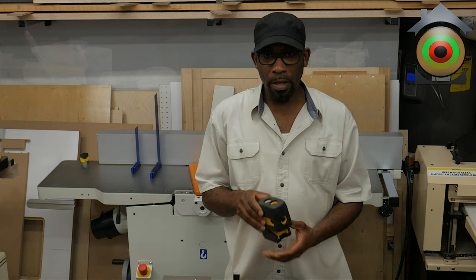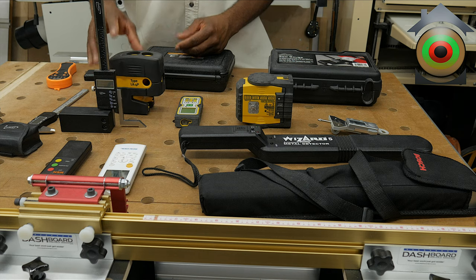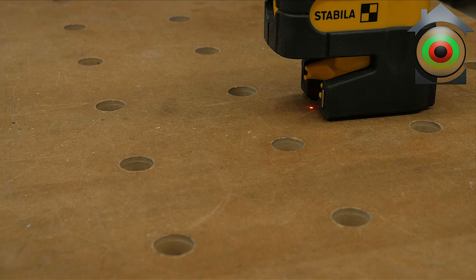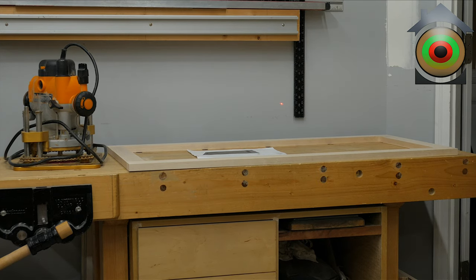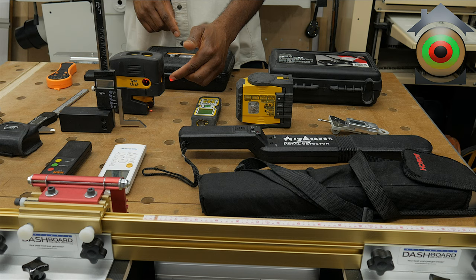This is also a great layout tool. It has three or four lasers on it — one on the side too. You have a laser dot on the bottom, a laser dot on the top, a laser dot going perpendicular to the top and bottom, and a laser dot going out perpendicular to the side. So you can use this for framing, or if you're doing a cabinet base you can lay out a corner. It's a very useful product.